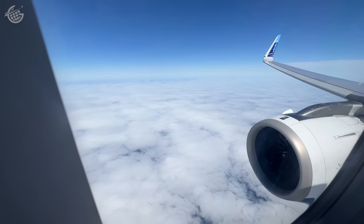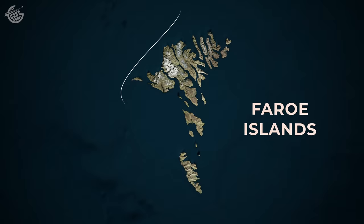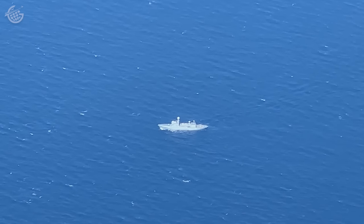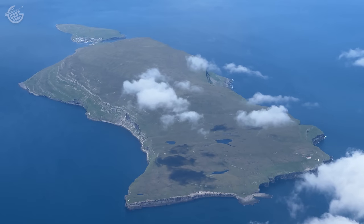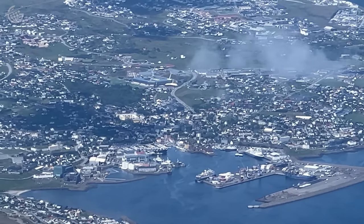Shortly, we began our approach and I spotted the first island. There are 18 here, 17 of which are inhabited. And remember what I said about the Faroes having rough weather and poor visibility? Not today. We enjoyed an absolutely stunning approach — just a taste of what we'll share with you from the ground in our next video.